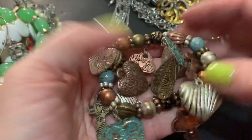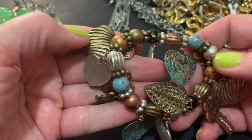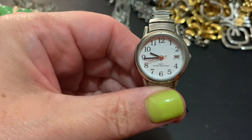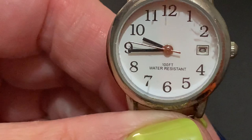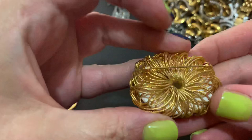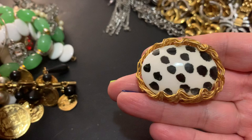This is a stretchy bracelet with some antiqued metal items — keys and hearts. Cute. Let's see — it's water resistant, just a plain type watch. Maybe someone handmade this — I've never seen anything like that. Kind of like a leopard egg or something — I'm not sure.